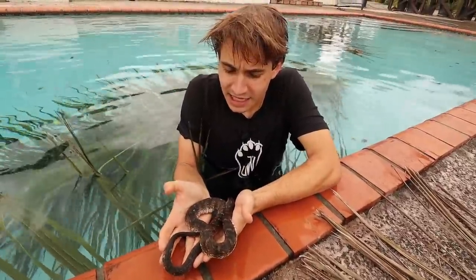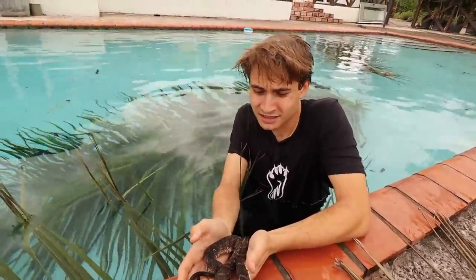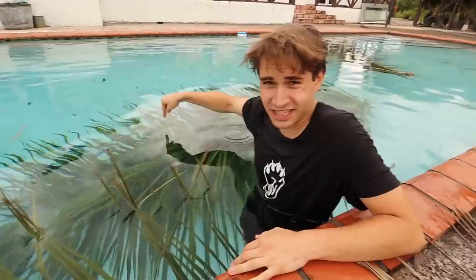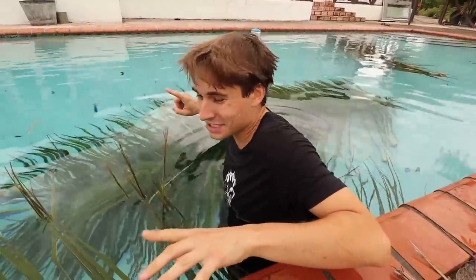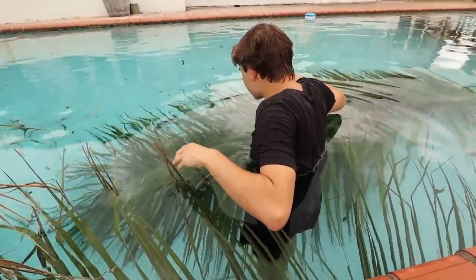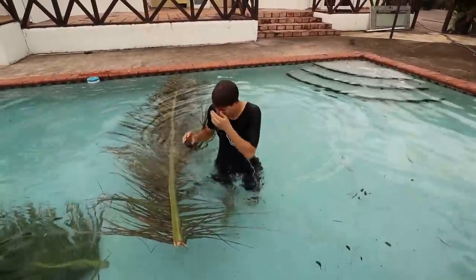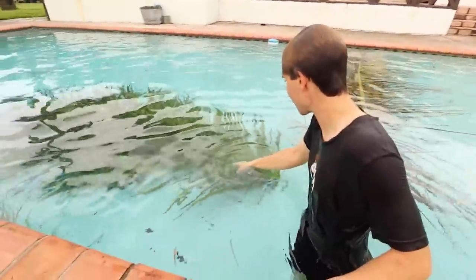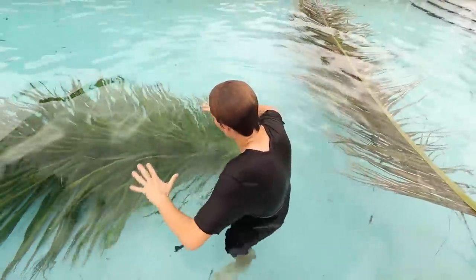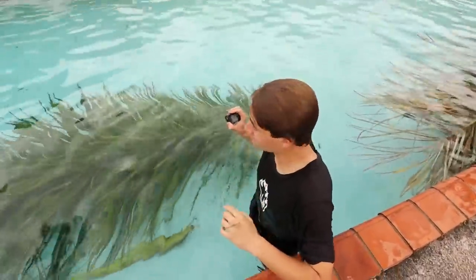Wait — Hannah says she just saw something move right behind me, under the bottom of the palm frond. We might be dealing with another snake right now. I go under to investigate but the water is all stirred up with particles and debris that could be mistaken for a small snake. We're going to lift the palm frond up and see if anything is under there.